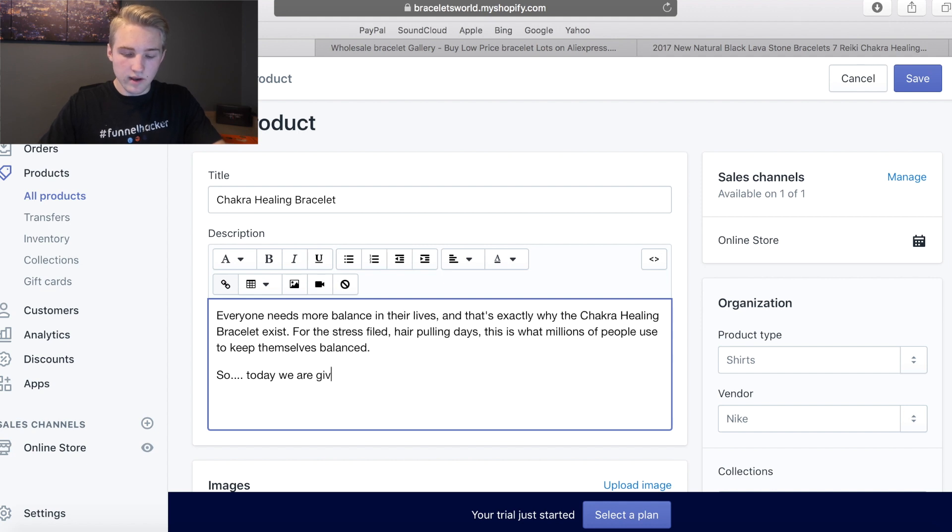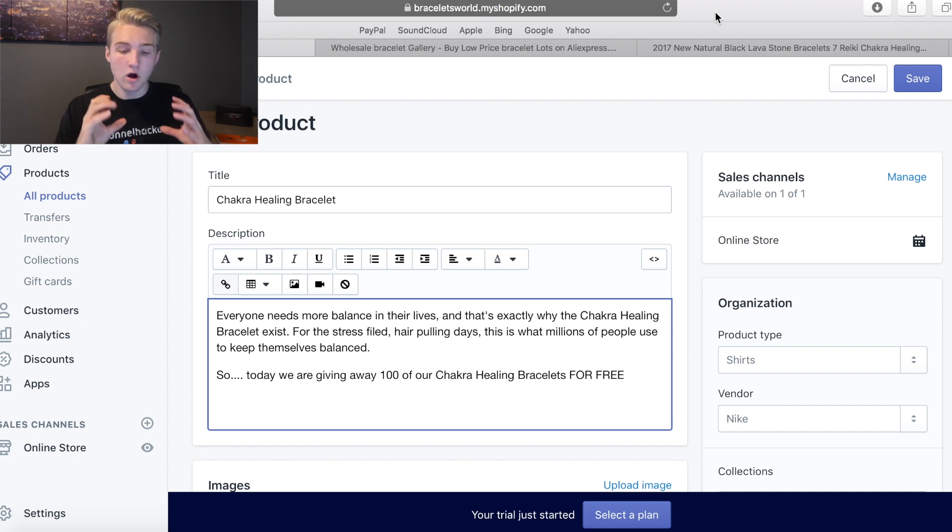'Today, we are giving away 100 of our chakra healing bracelets for free.' You want it to feel like it's your product, not dropshipping. Now, I normally don't use base numbers like 100 or 1,000 because people don't believe it. But what we're going to do is use an app called Hurrify — it lets you show a decreasing amount of time and a decreasing number of products left on the product page. So we're saying we're giving away 100 today, but I'll set it to show only 15 left. So they see 85 have already gone — people are buying, and they think 'I've got to claim mine quickly.' It adds scarcity, urgency, and social proof all for free.